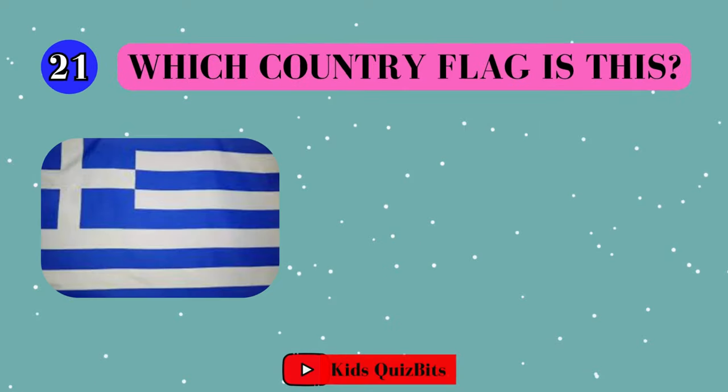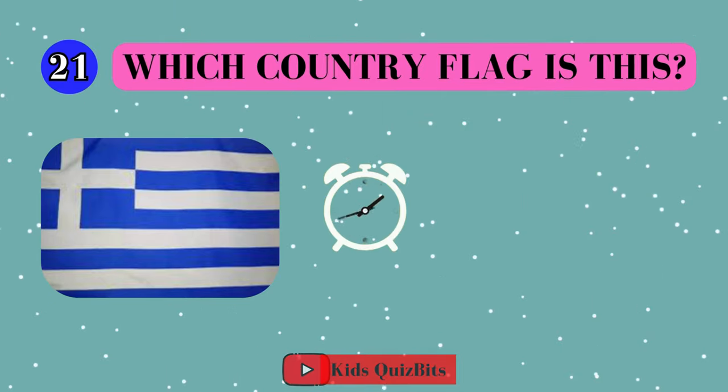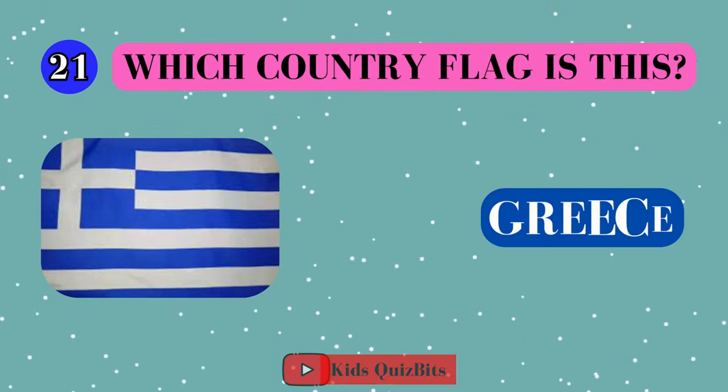All right, look at this cool flag. Can you guess which country it's from? I'll give you five seconds. Think fast. Five, four, three, two, one. This super flag comes from Greece!